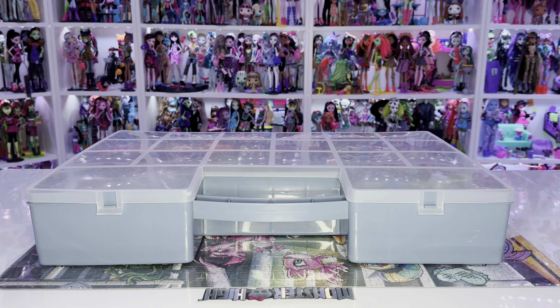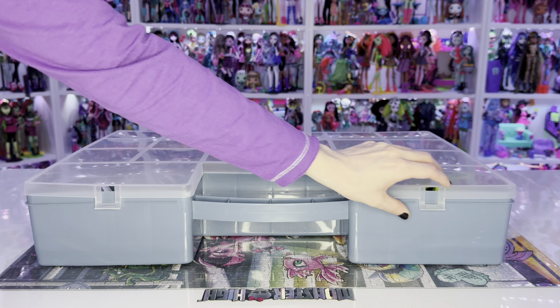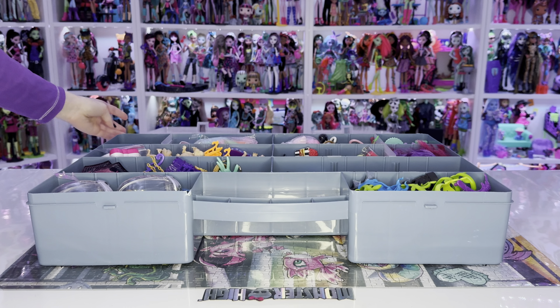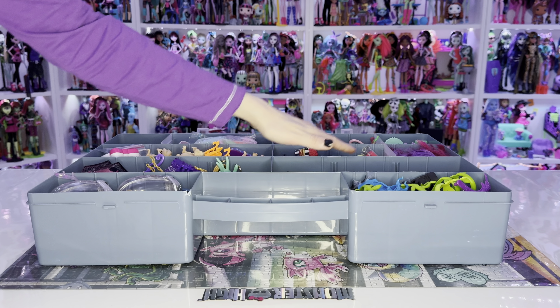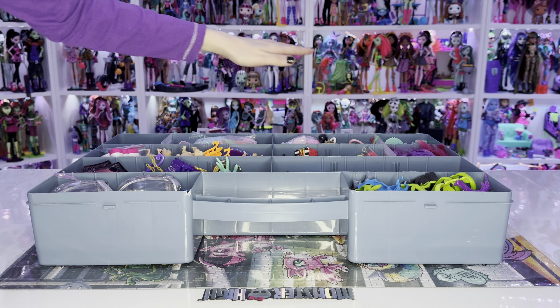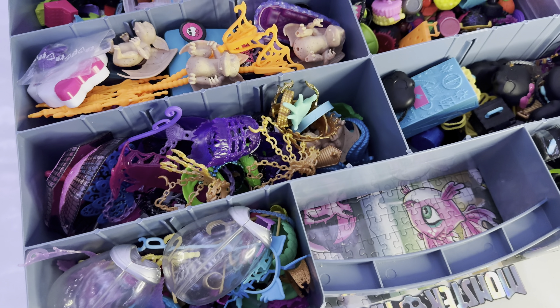Last but not least, I also have a very large toolbox that contains all my big accessory pieces. The concept of the box and its presentation is the same just like with all other boxes, but since the box is large, the compartments are correspondingly large and spacious. And this is what the box looks like from the inside.